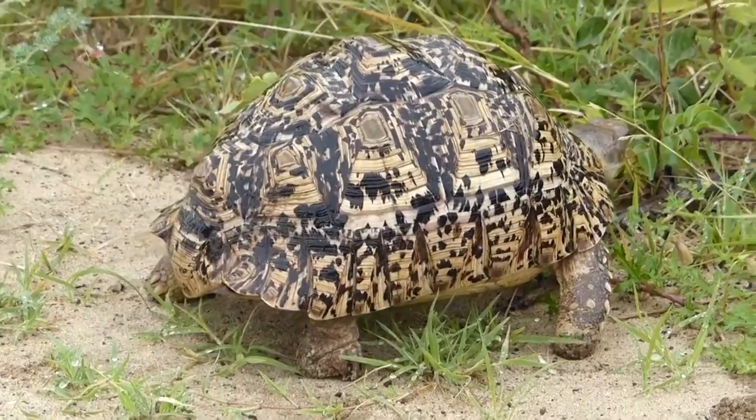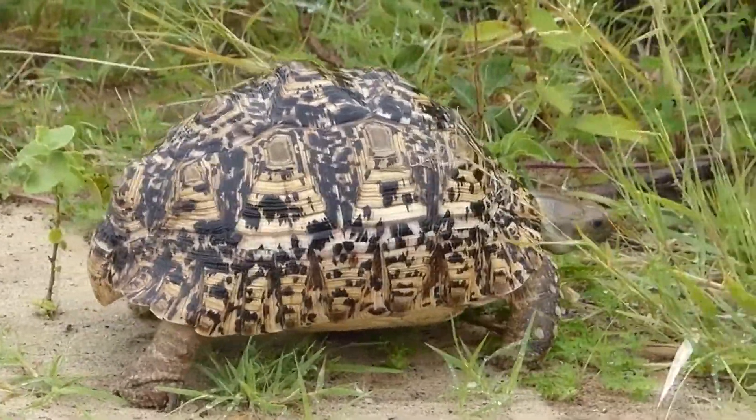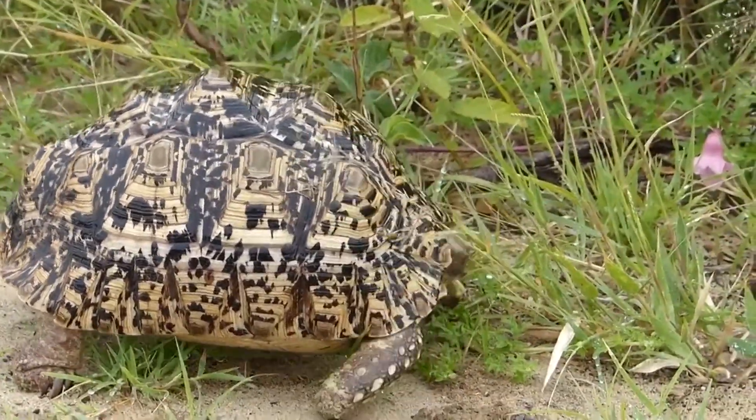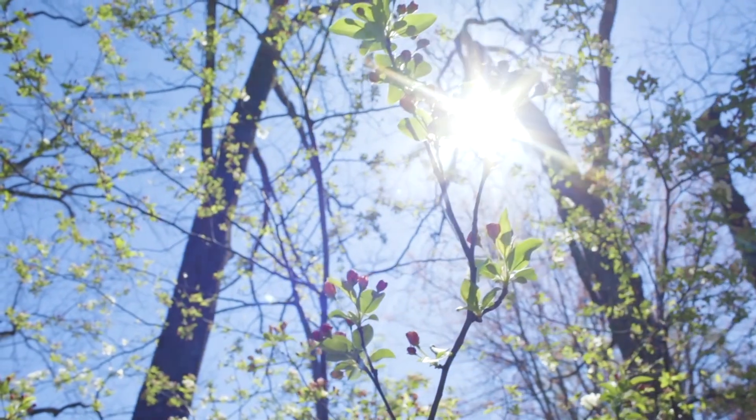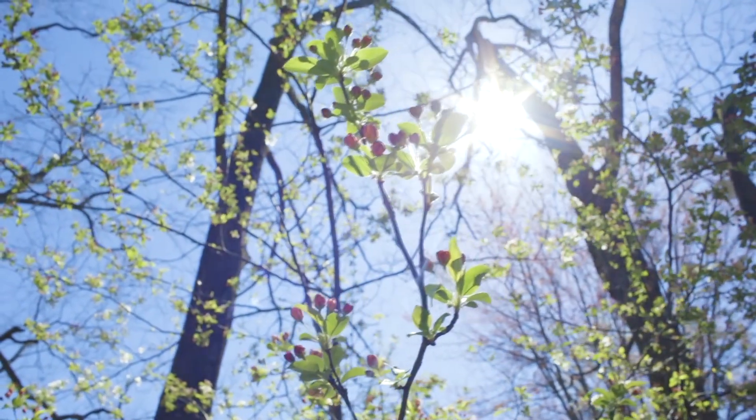They are diurnal, but leopard tortoises spend the heat of the day in shade so as not to overheat. They are, after all, ectotherms, and depend on their environment for heat. Too much could kill them.